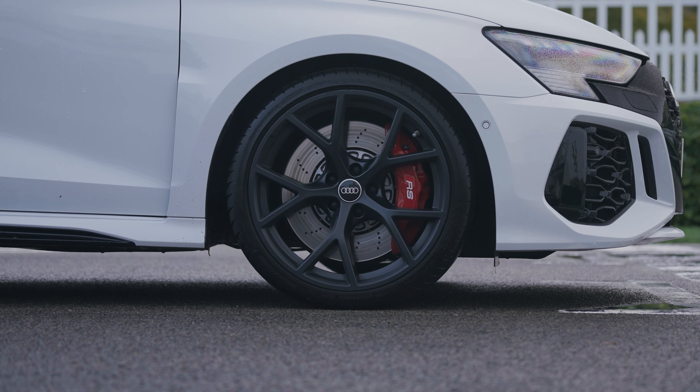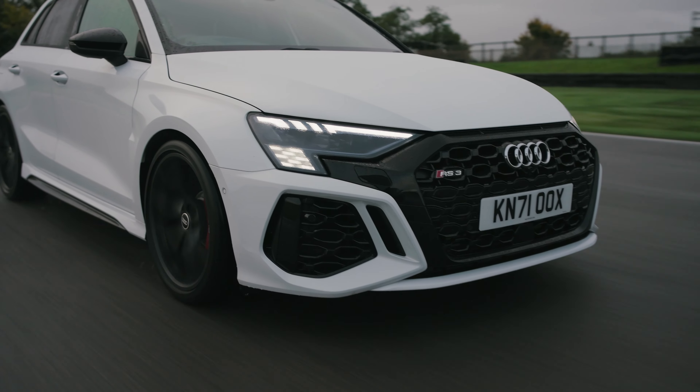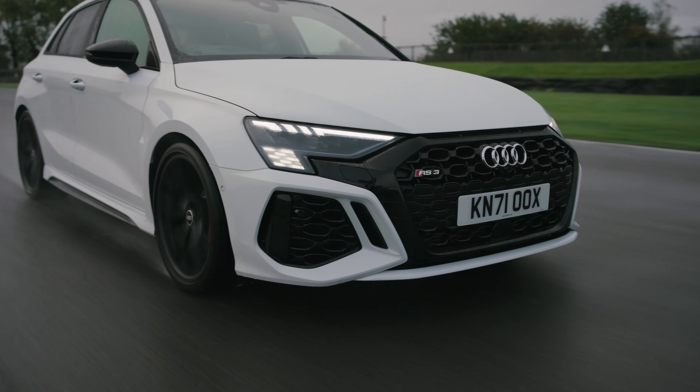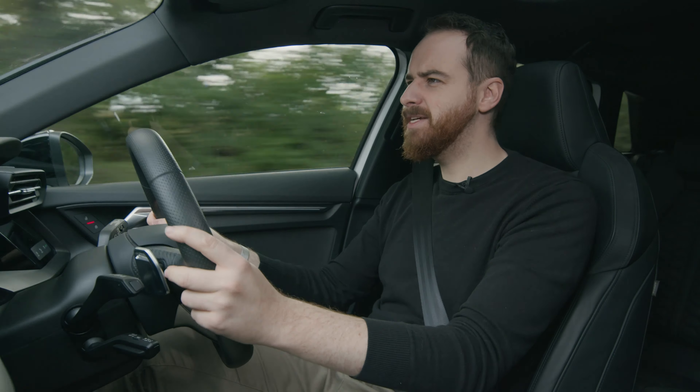And then there's the brakes, which are carbon as standard and massive on the front. So when you stick your foot onto the brake and summon up all the stopping power, you will completely rip your own face off. It is quite the thing that Audi have created here.